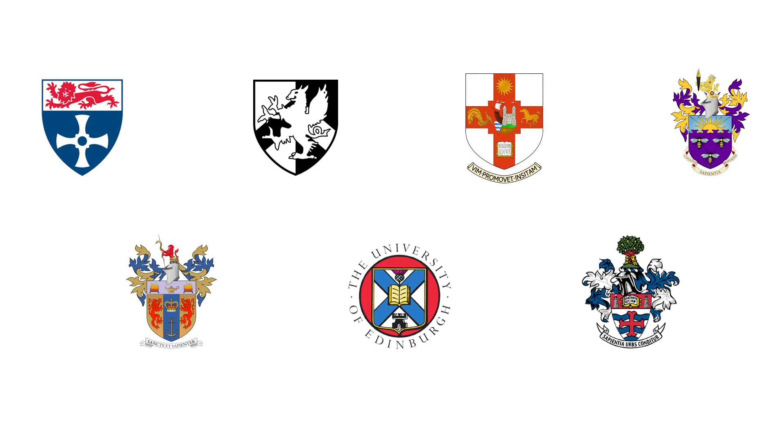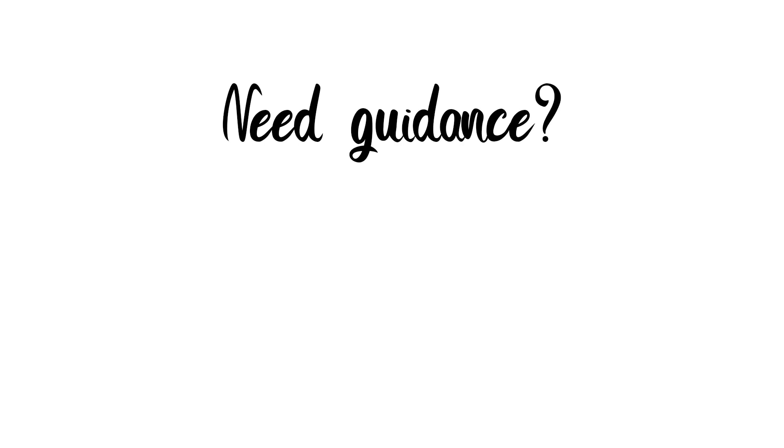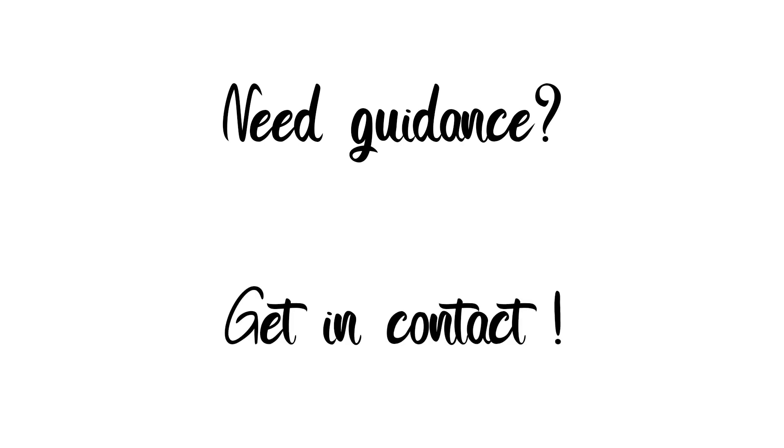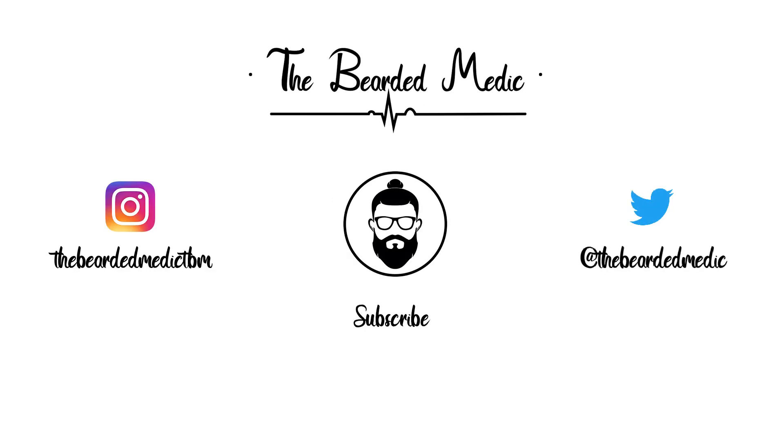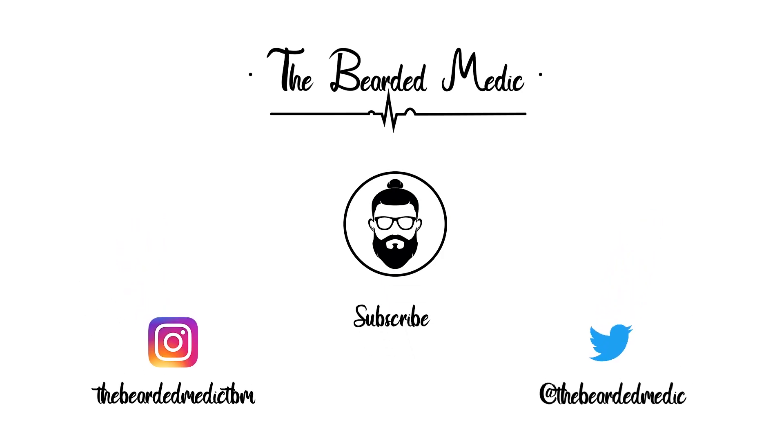Those are the main universities to be aware of if you have a higher UCAT score. All links will be in the description. If you come across any others in your research, leave them in the comments. For any guidance, leave questions in the comments or get in contact on Instagram. Remember to like, share, and subscribe to support the making of future videos.